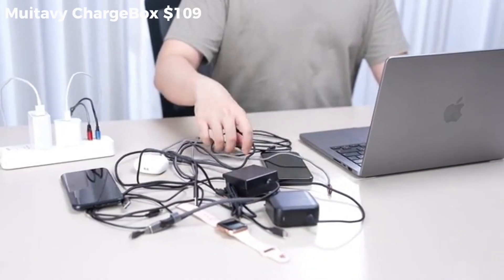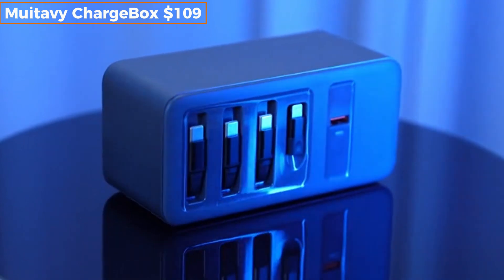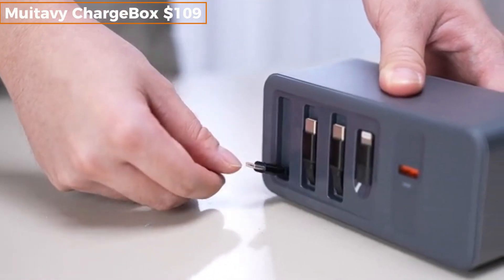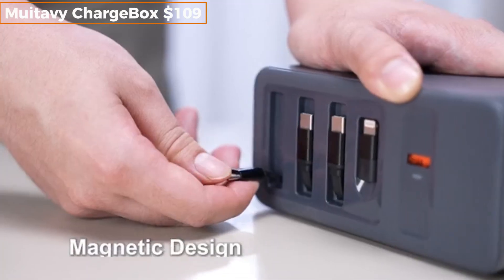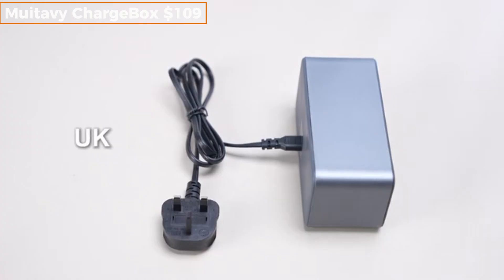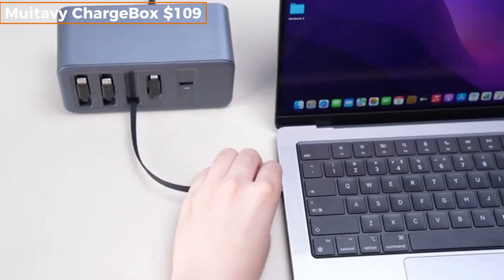One charger to rule them all, literally. The Mutavi ChargeBox is a 200-watt GaN charger that powers your entire setup from a single wall outlet. With three USB-C ports and one USB-A, it can fast charge your laptop, phone, tablet, and smartwatch all at once. It's ultra-compact and travel-ready, with foldable prongs and worldwide voltage support. It features a smart LED display showing the power output per device in real-time. No more guessing which device is hogging power. This is the future of charging in your pocket.